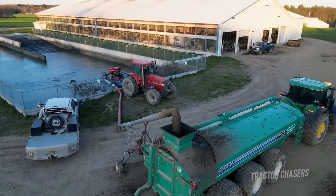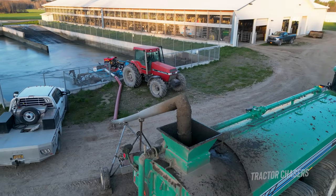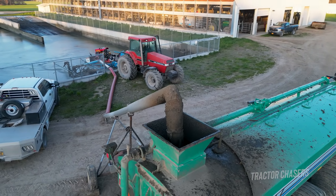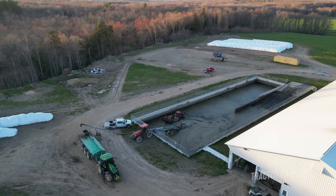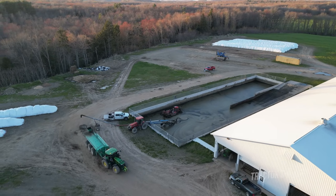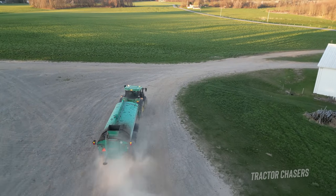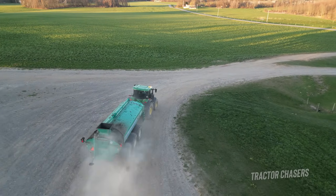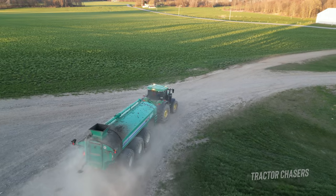Hey tractor chasers! I'm excited to share with you this custom manure spreading operation that was working to spread 890,000 gallons of manure in just one day. We're going to see all three John Deere tractors and manure spreaders working in the field at the same time, and then we're going to go back to the farm. Let's go listen to these tractors at work, and then I'll get into all the details of how this operation works and what equipment is being used.